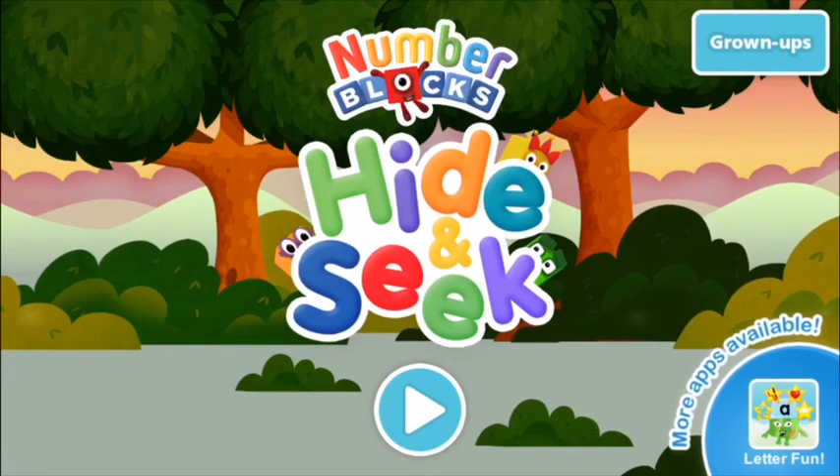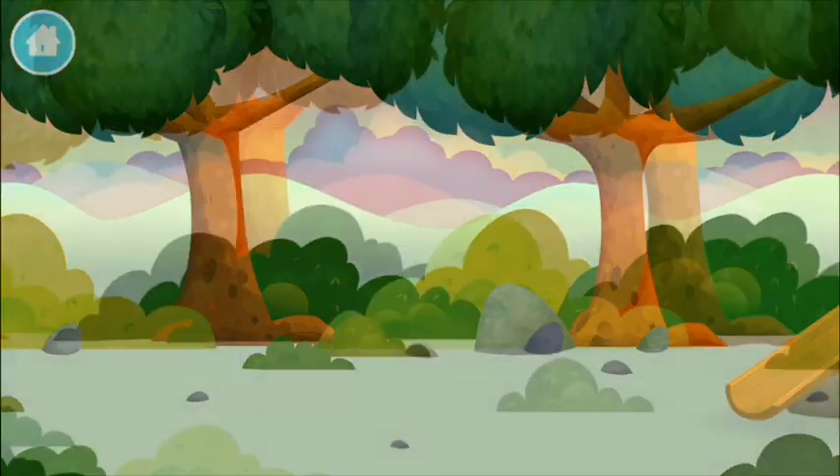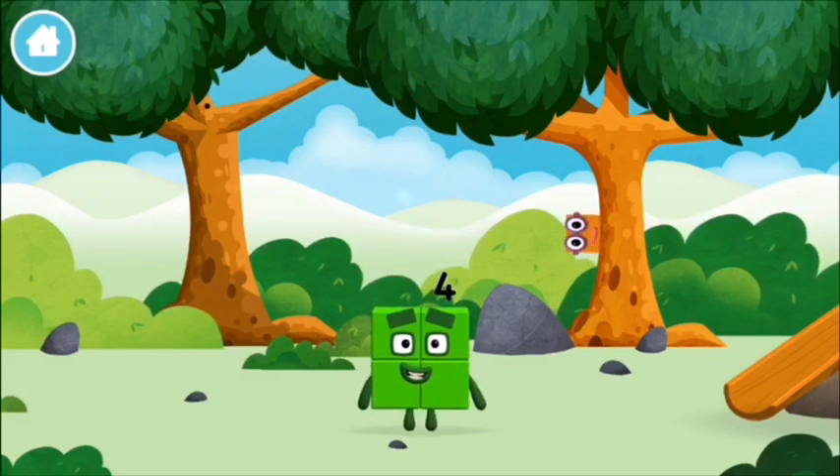Number blocks hide and seek, let's go! Can you find a number block hiding? Can you find all of the number blocks? You made a new number block!